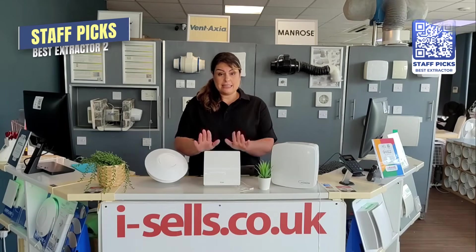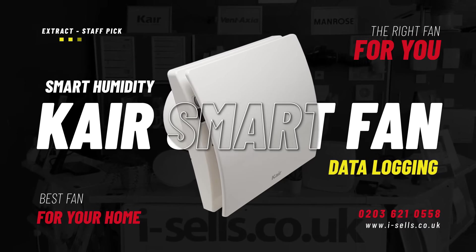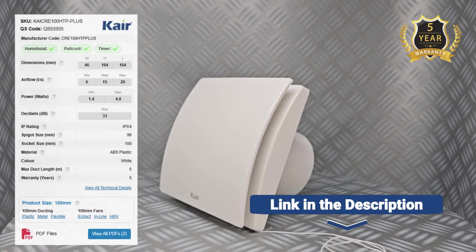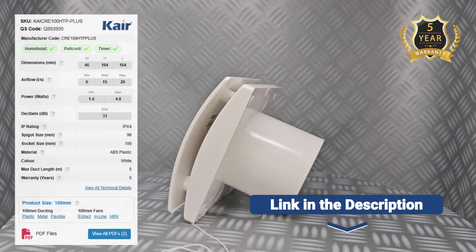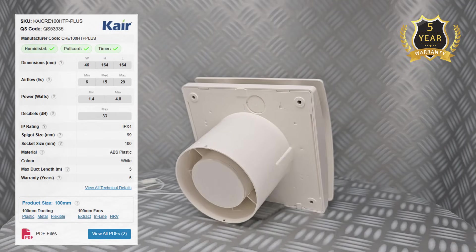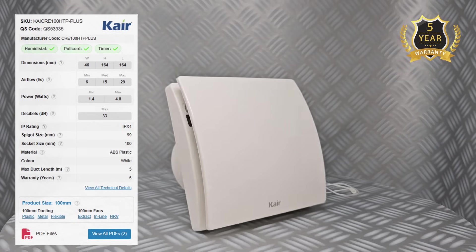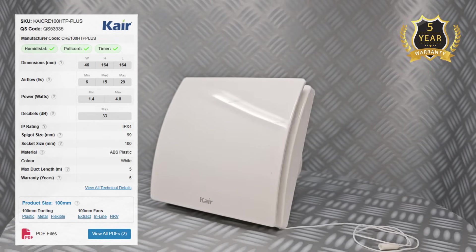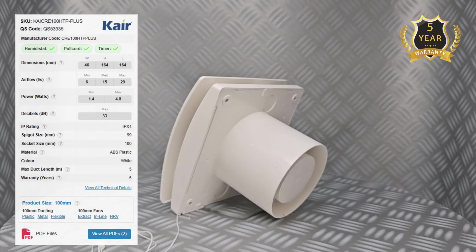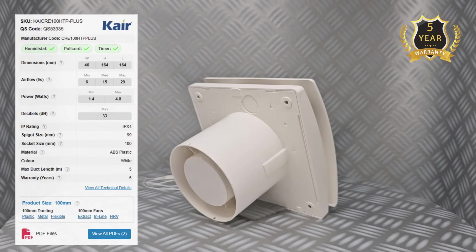Next is the Care Smart Fan. This is the clever one of the group — versatile enough to suit almost any wet room. Its airflow ranges from a gentle 5 litres per second right up to 29, giving it more punch when you need it. It's also efficient, drawing less than 5 watts even on boost, so you get strong performance without big energy bills. Noise levels sit around 33 decibels at maximum.